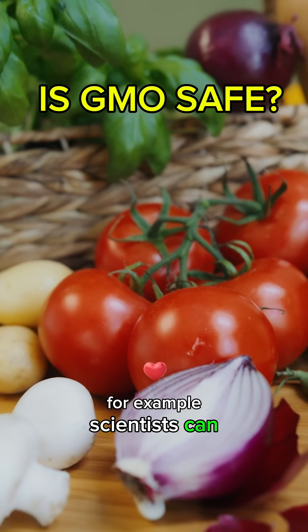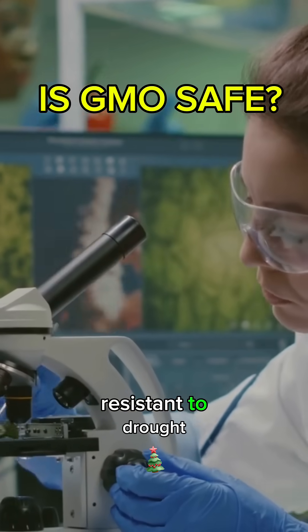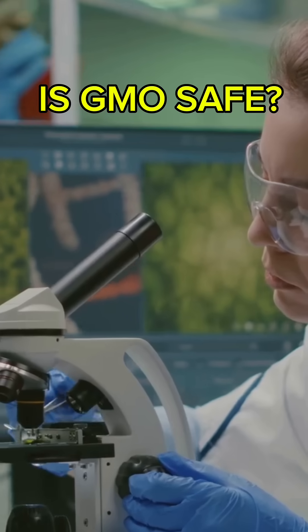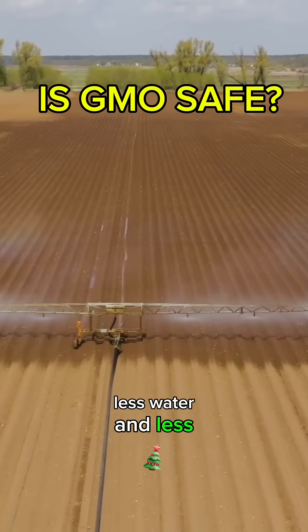For example, scientists can take a gene from one plant and insert it into another to make it more resistant to drought, pests, or diseases. This helps farmers grow more food with fewer chemicals, less water, and less land.